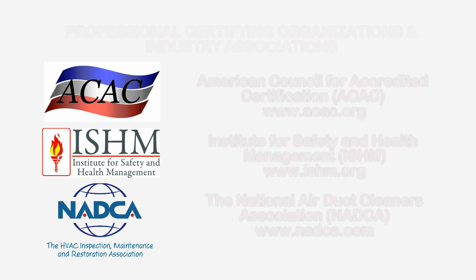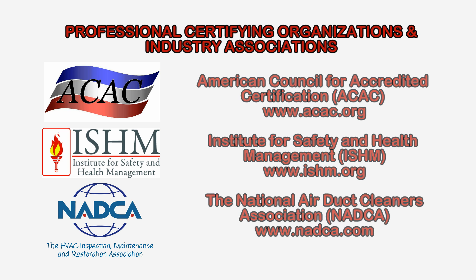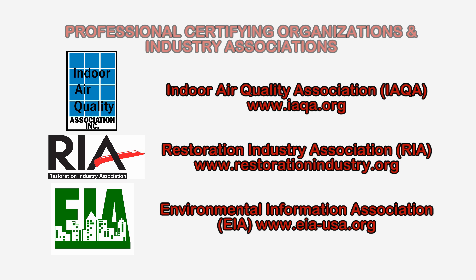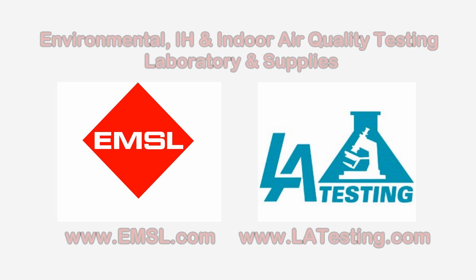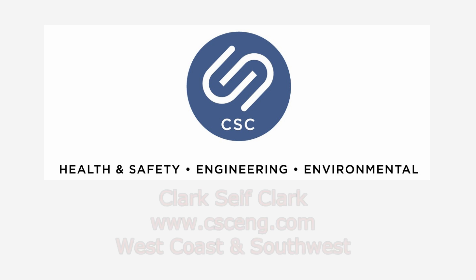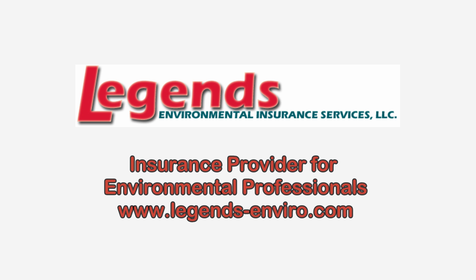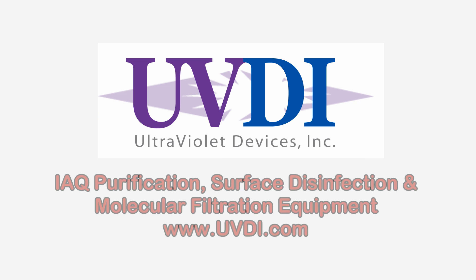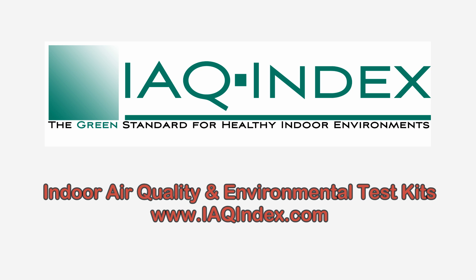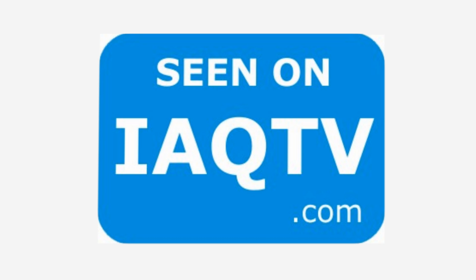To learn more about Legionella or other health and safety, environmental, and indoor air quality issues, please visit the website shown on the screen: www.iaq.tv — the place to be.